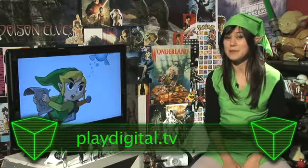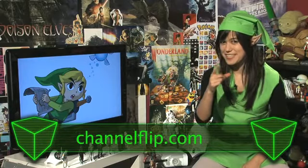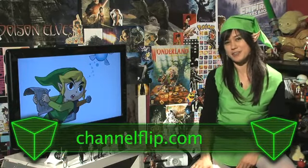Five stars! Don't forget to have a look at our website, PlayDigital.tv, and for your link to some other TV goodness, have a look at our other shows at ChannelFlip.com.